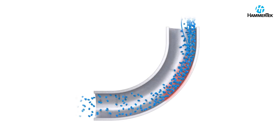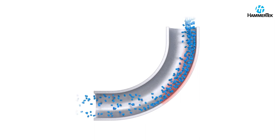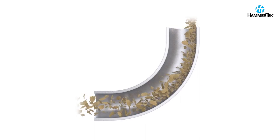Thermoplastic pellets heat the elbow wall, melt and form streamers, angel hair, and snake skins. Fragile products impact the elbow wall, break apart, and create dust. And materials prone to buildup can plug the elbow, reducing system performance.